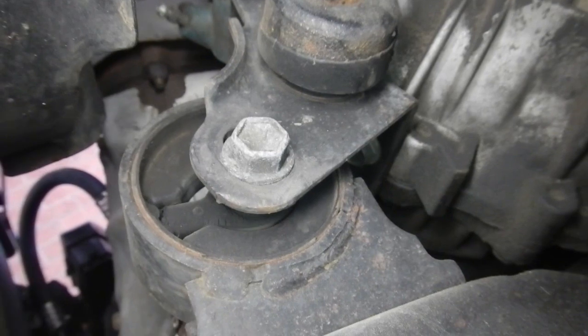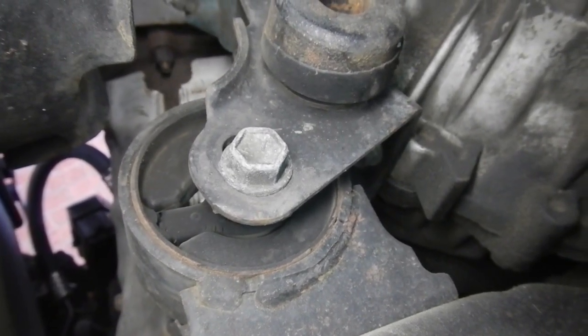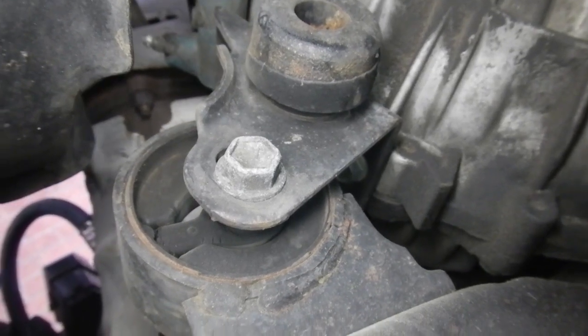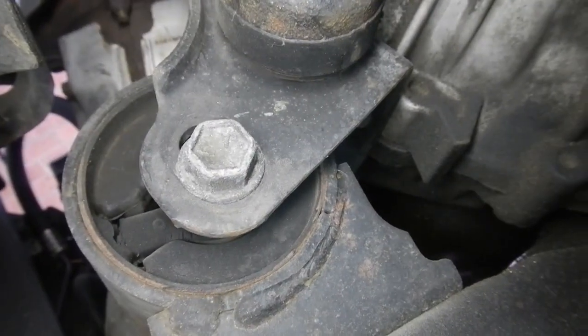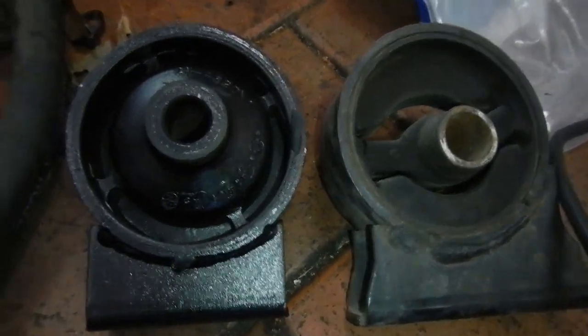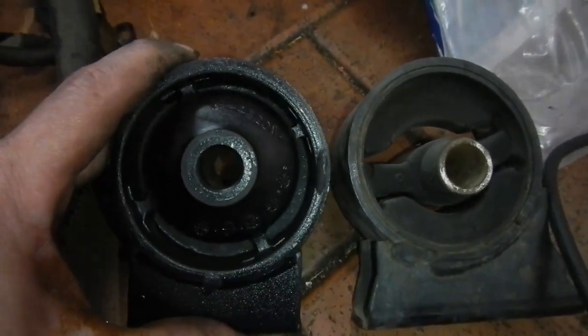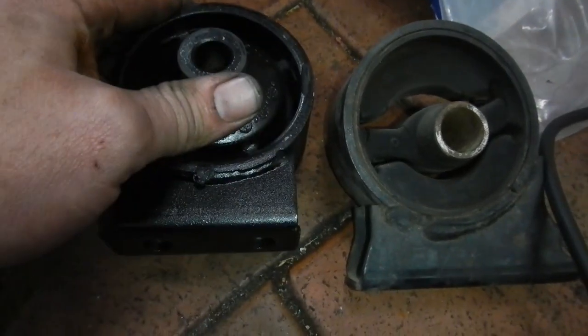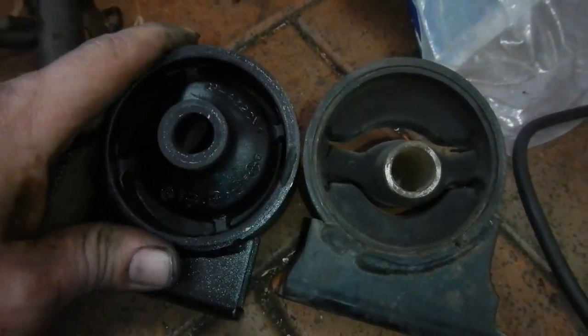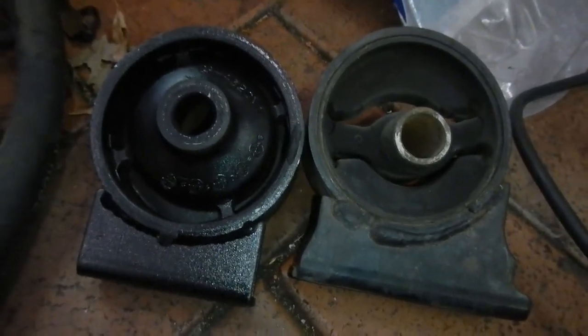I've done the oil change on this car, so now I'll do this engine mount. I'll have to do the drive shaft and a few other things later. Now we can all see how bad that is. To begin with I thought this mount was like a better remake, but then I found it's just a completely wrong mount. I'll see if I can get the right one today — if not, I'll have to put the old one back in.